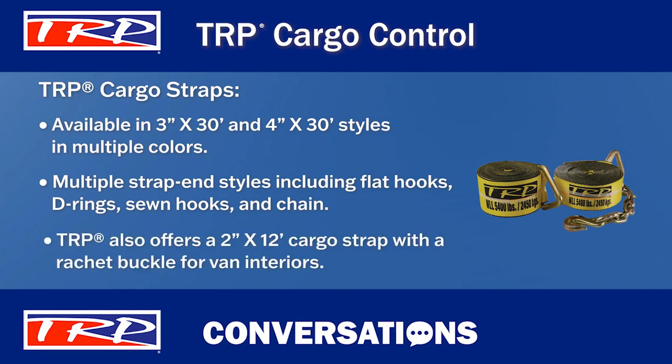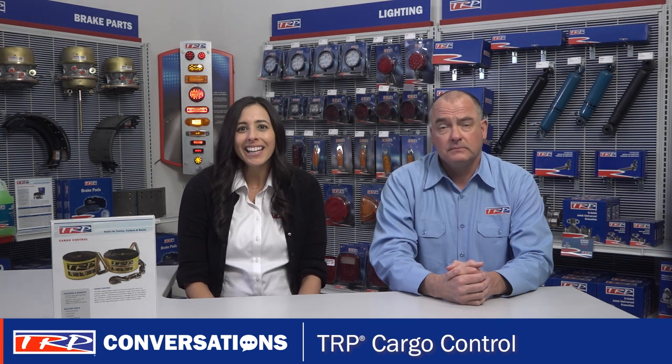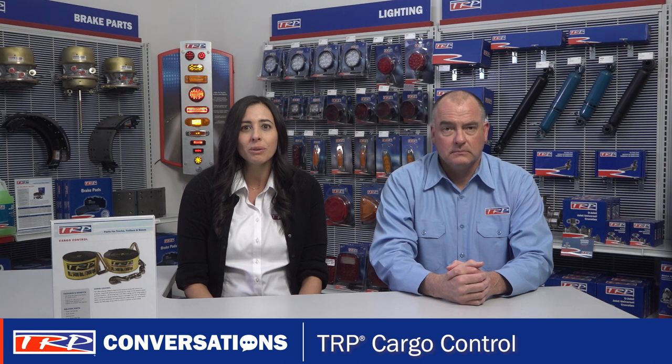TRP also offers 2 inch by 12 foot cargo straps for van interiors that come with a ratchet buckle. So it sounds like TRP has a cargo strap that will work for most customers. And as you mentioned with TRP ratchet straps, cargo straps should also be replaced at the first sign of wear. The last thing your customer needs is to lose a load on the road.